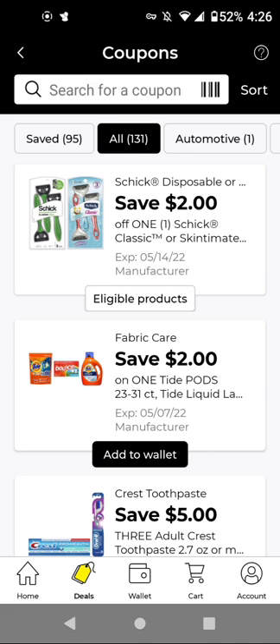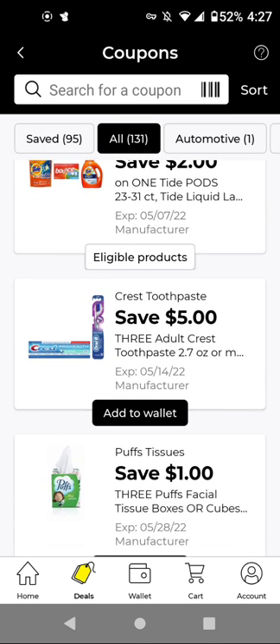For the Tide products at $9.95, with this $2 off digital, it'll be $7.95. I think it also works on a Dreft at $10 — with this $2 off digital, it'll be $8. For the Crest 2.7-ounce toothpaste at $1 each, buy three for $3 — with this $5 off three, it'll be free with a $2 overage.